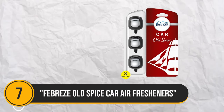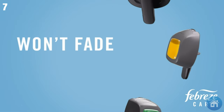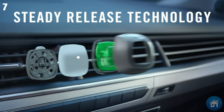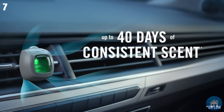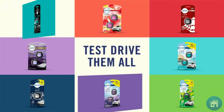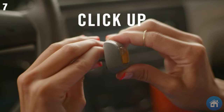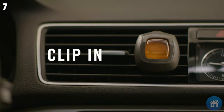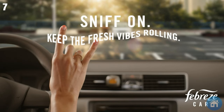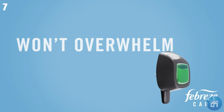Number 7. Presenting the Febreze Old Spice Automobile Air Fresheners, equipped with potent odor-fighting technology and the recognizable Old Spice aroma. The best way to get rid of odors that won't go away in your automobile is to use these vent clips. Enjoy the enticing smell while driving, knowing the odor-fighter will keep your car feeling clean and welcoming. Bid adieu to overpowering scents and hello to a refreshed atmosphere.